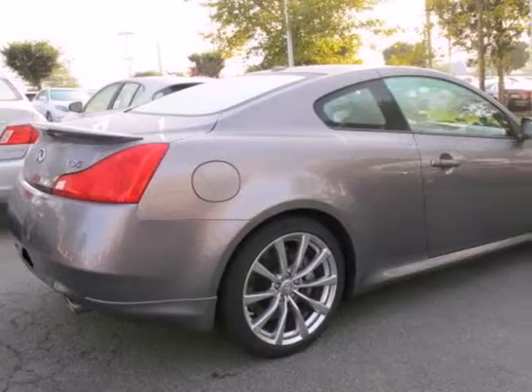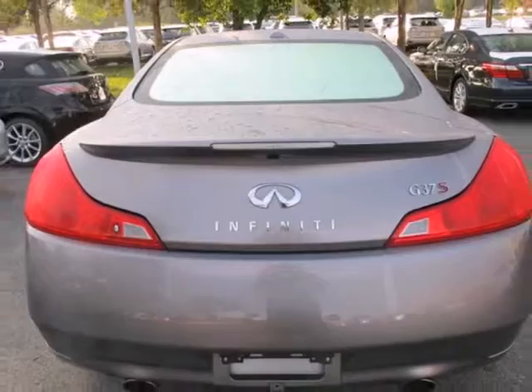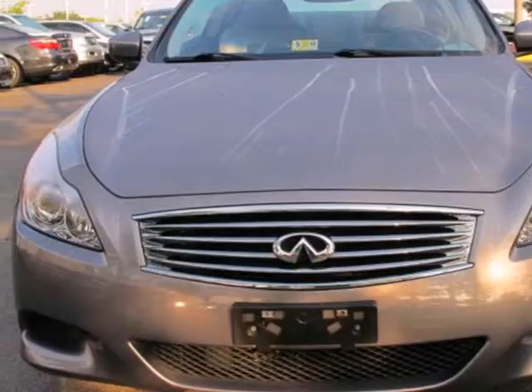With the power mirrors, keyless entry, and steering wheel-mounted audio controls you have convenience, too. The cabin is the ultimate in comfort with climate control and premium leather seats. This great Infiniti has luxury down to a science. Get behind the wheel today.